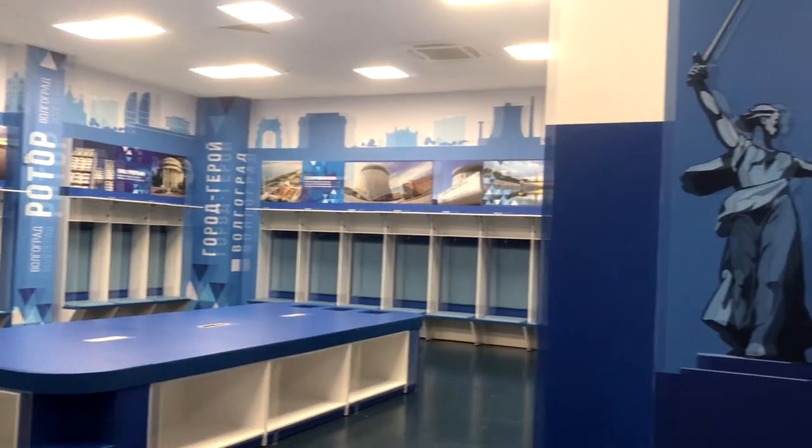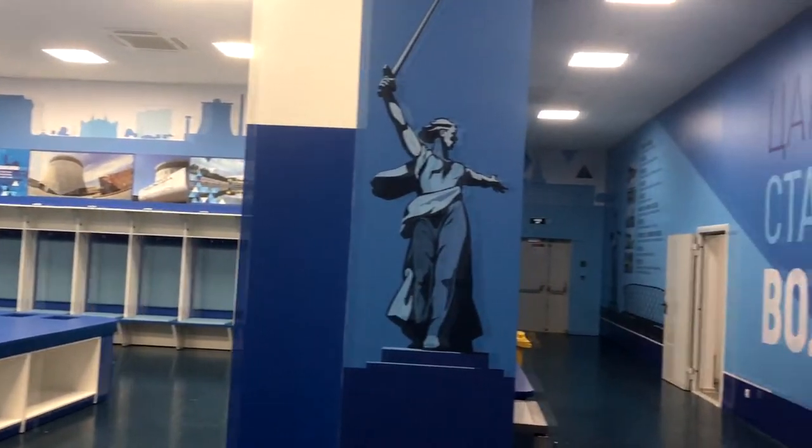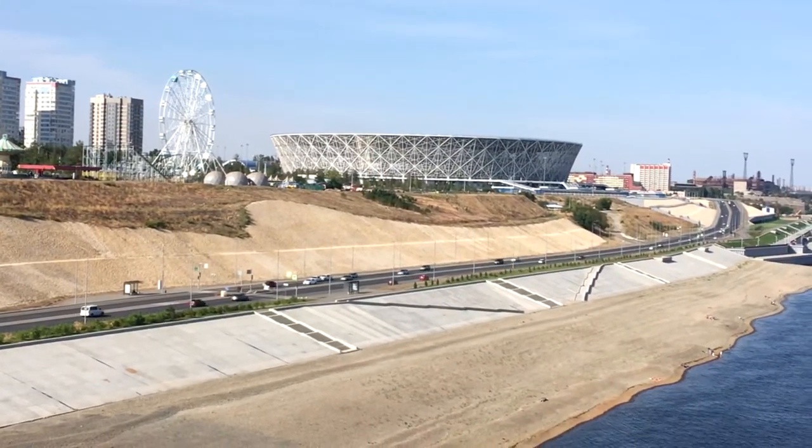La fachada cónica de estructuras metálicas que se expande a una altura de 50 metros simboliza el saludo de la victoria y se ilumina por la noche.